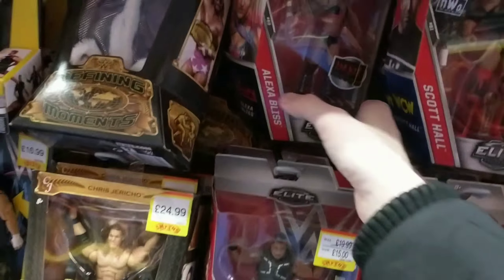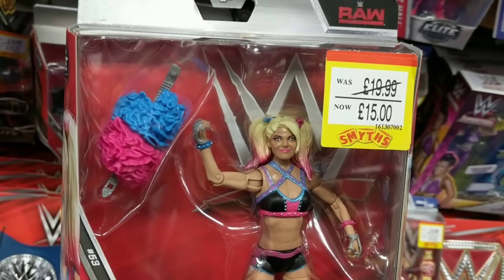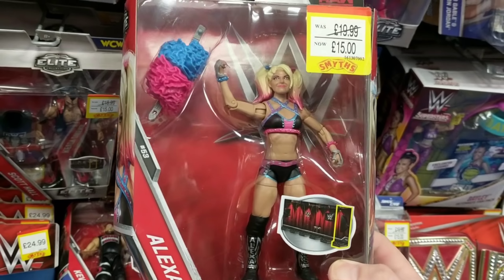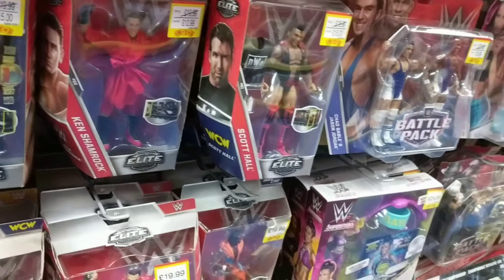Elite wise, loads of great elites. But I have to point out this Alexa Bliss. She really is maybe the woman at the moment — maybe her and Asuka. She's had a great title run on Raw. That figure is good, not great — it's good, very good.